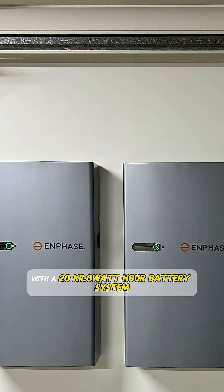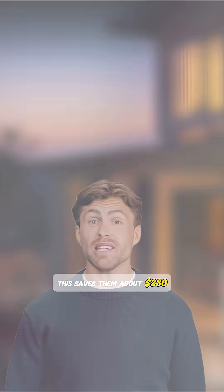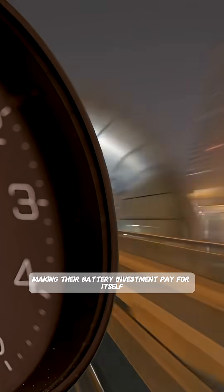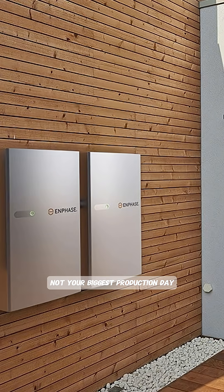With a 20 kilowatt hour battery system, they now store excess solar during the day and use it during expensive peak hours. This saves them about $280 per month on their electric bill, making their battery investment pay for itself in six years. Remember, size your battery to match your typical daily solar surplus, not your biggest production day.